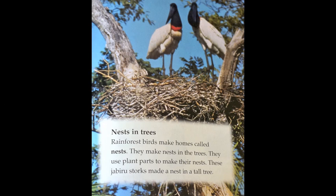Nests in trees. Rainforest birds make homes called nests. They make nests in the trees using plant parts. These jabiru storks made a nest in a tall tree.